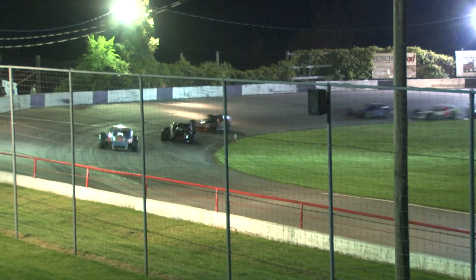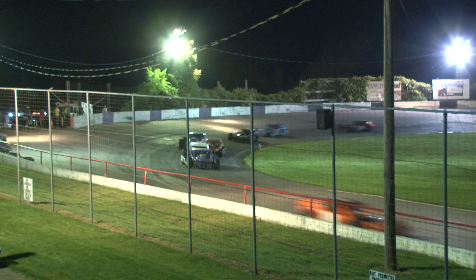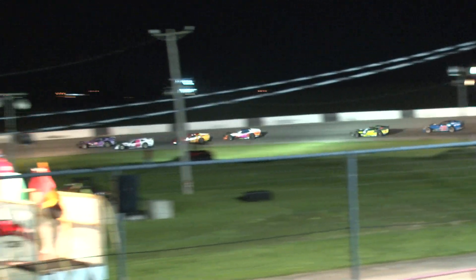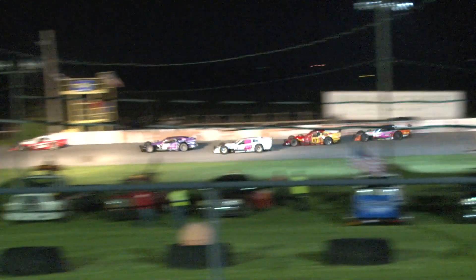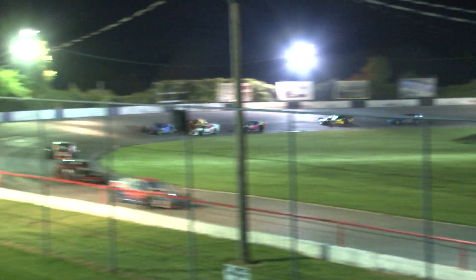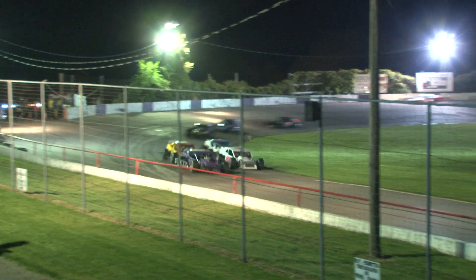Heading into turn three, your new leader is TJ Petrobowski, but here comes Al Bookmiller. Halfway now — Toad Bradshaw is moving himself to fifth, looking for fourth. Sherwood slowing on the back straightaway with the 95 there, running high off of turn three and four. Let's see if he can get it to the infield — hopefully he just popped out of gear or let the fast cars go.